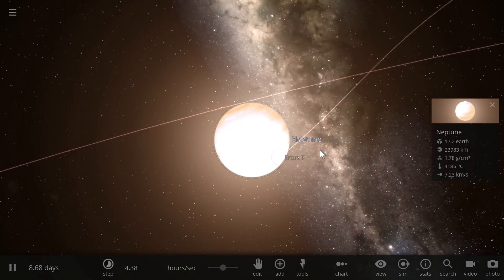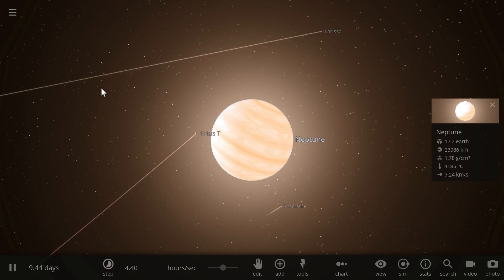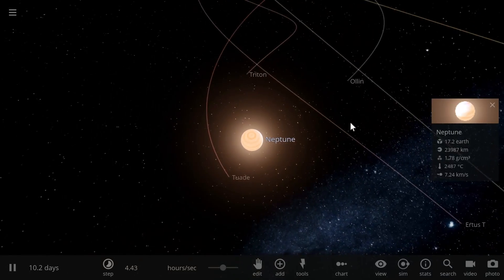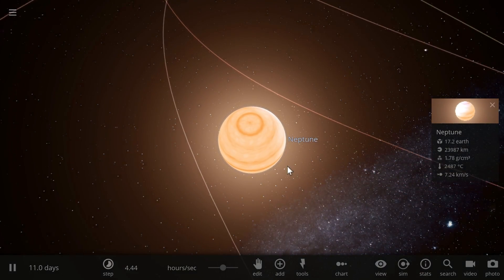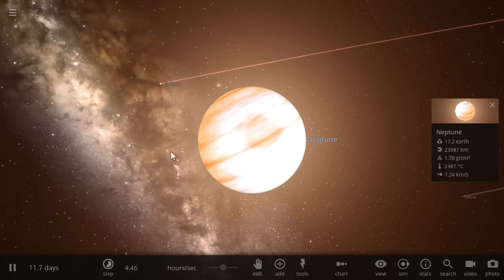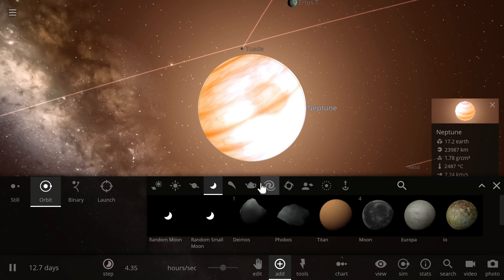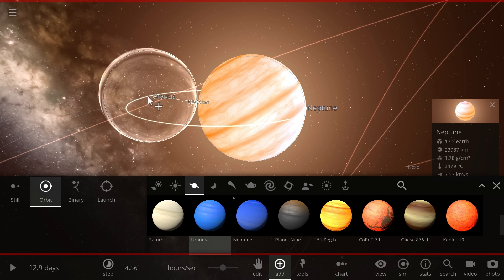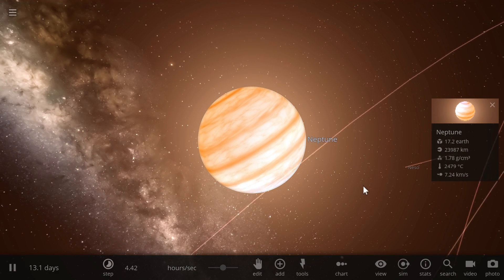Today we're almost certain that this is very likely how Neptune acquired the moon Triton and also how Neptune became so much warmer than its very similar twin-like object Uranus. Because Uranus is actually a lot colder than Neptune, even though it's a lot closer to the sun.